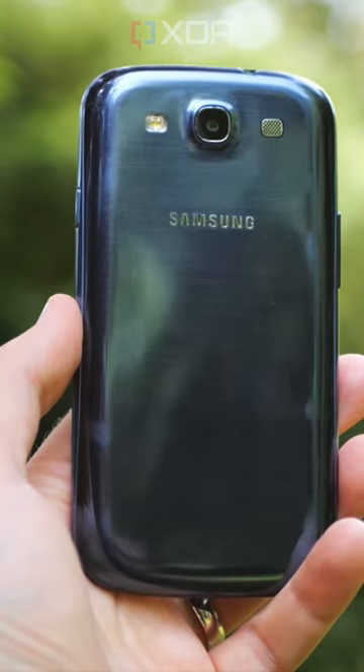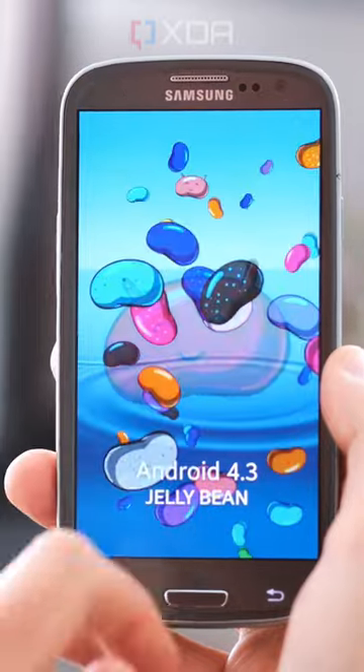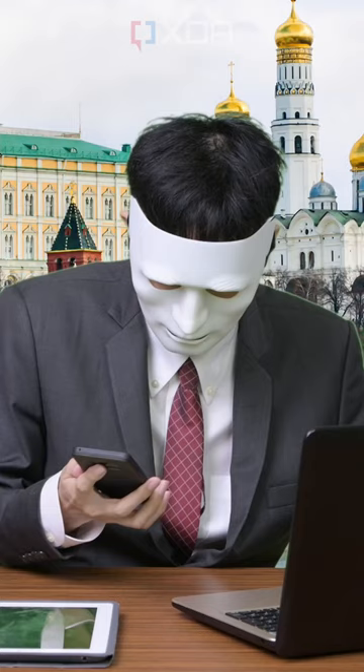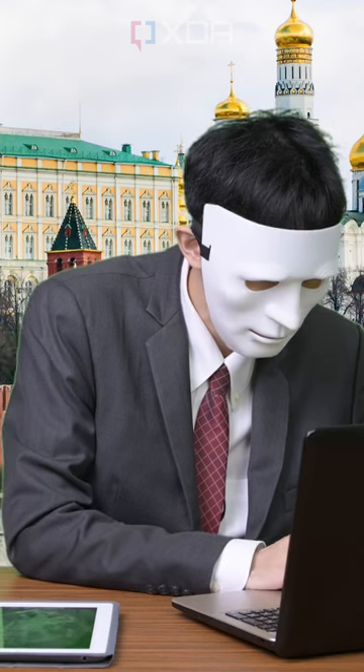But in 2017, the S3 was seriously out of date, especially for someone who had just been inaugurated as president. At that time, it had been three years since it got its last software update, so it would be vulnerable to countless widely known security flaws, to say nothing of what a foreign government would have access to. Hacking this thing would have been trivially easy.